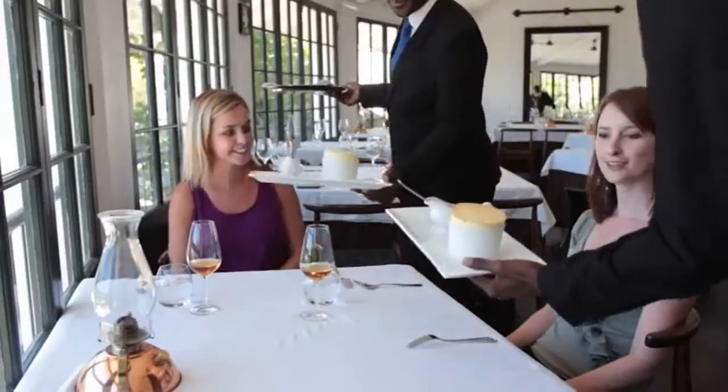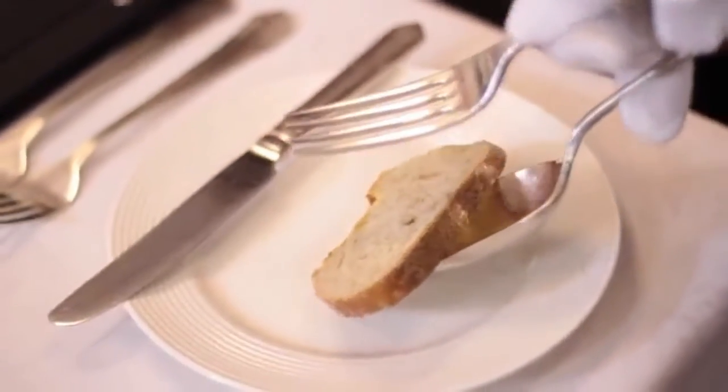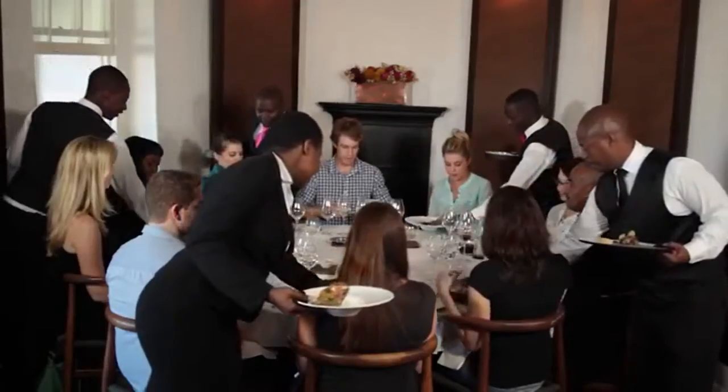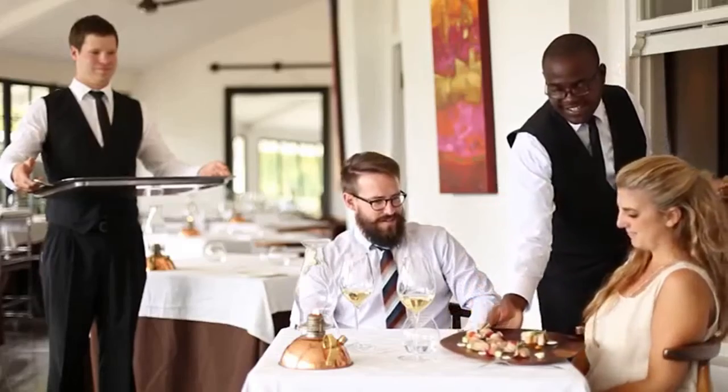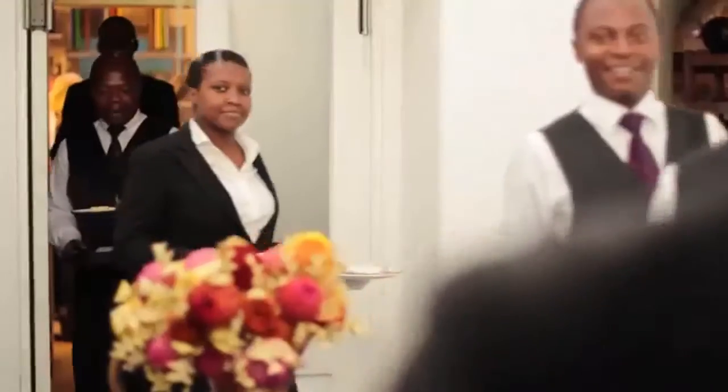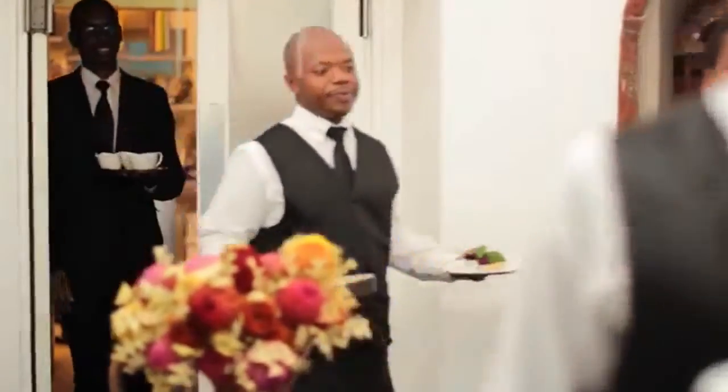One way to ensure that your guests feel they are getting the very best service is to have excellent knowledge of your profession, the service traditions and their history, as well as the different styles of service and types of menus used in food and beverage service. The type of menu and the service tradition will affect the number of courses as well as the order in which they are served, known as the menu sequence.